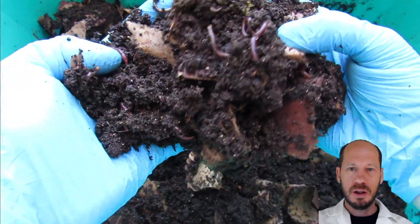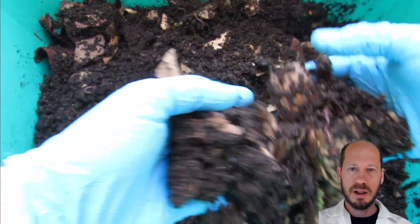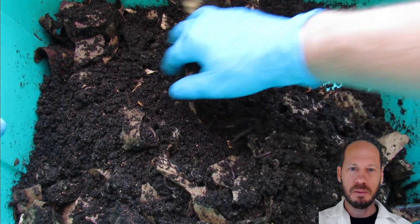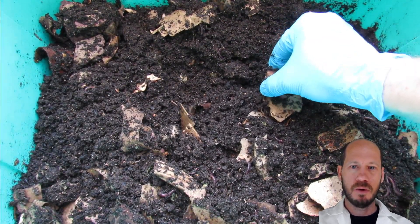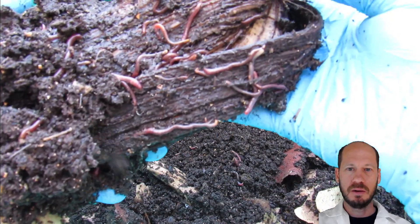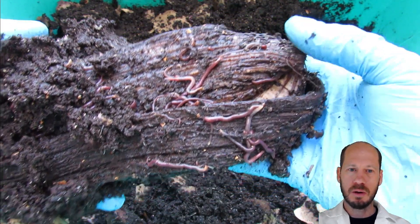Some of them are younger, some of them are older than one month, depending on when they hatched from the cocoons, but in general very high quality material provided by the company I bought. They look really healthy and the compost looks really nice. I added more bedding because the concentration — the population — was so high that a week ago I added more bedding. Everything I add here — watermelon, banana peel — they eat quickly, so they're doing really well in this box.